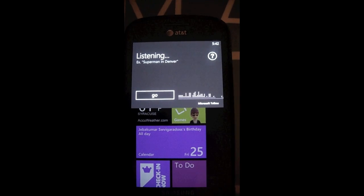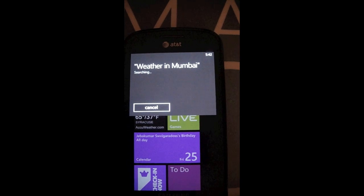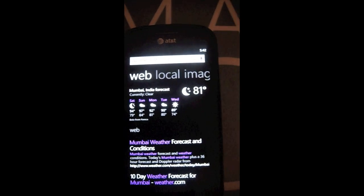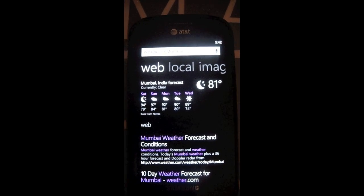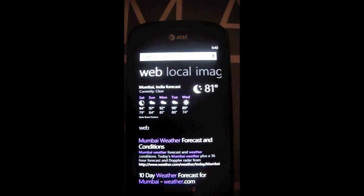Find weather in Mumbai. Searching for weather in Mumbai. As you can see, the Bing integration allows Microsoft to bring in proper weather details and not just links from weather websites, so I can see a five-day forecast and what the current weather is like.